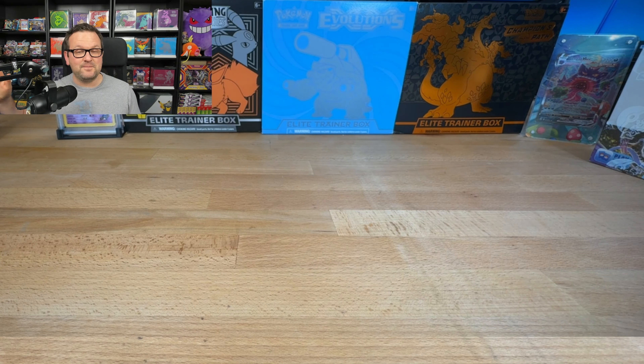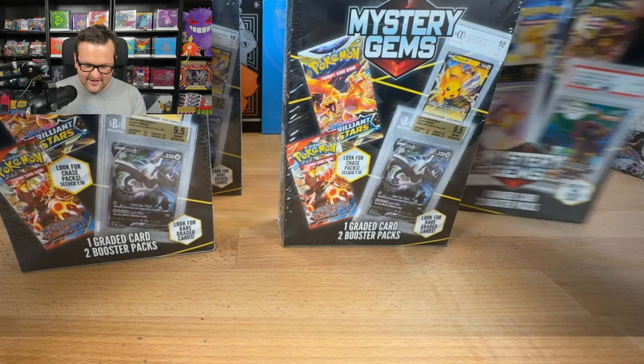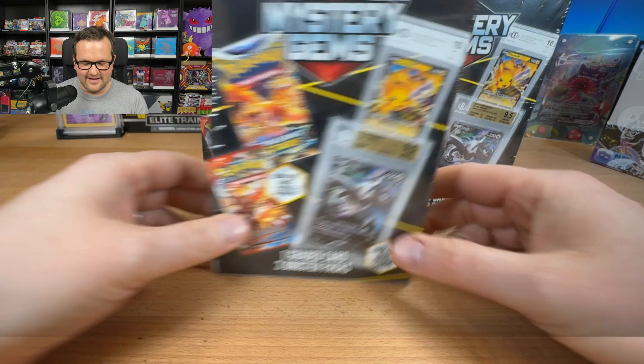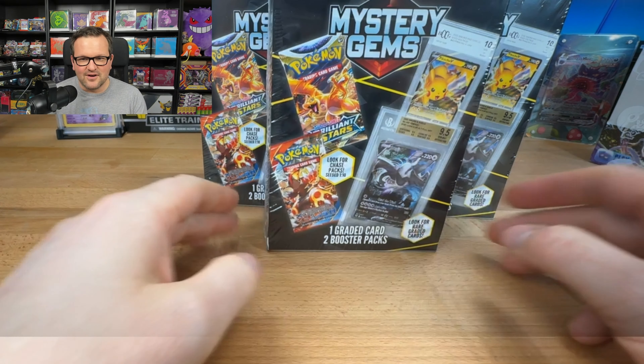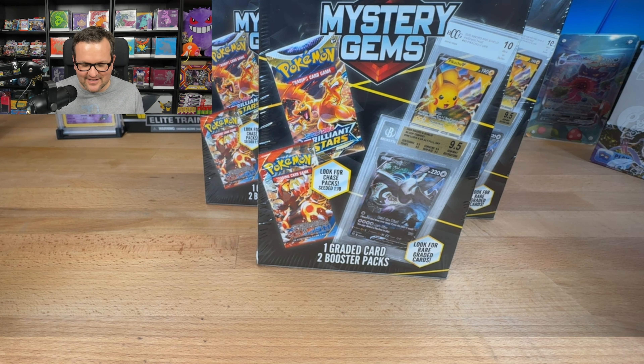The winner will be announced in the video that drops on June 3rd. For today, there are a few things you guys probably know about me by now — one of them is I love mystery boxes. So when I was in Walmart last week and they had this crazy restock that happened, I came across these very questionable items. They were only $20 a piece. I was like, that's crazy for a graded card and two booster packs — $20 bucks, how bad could it really be?